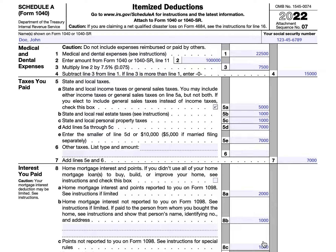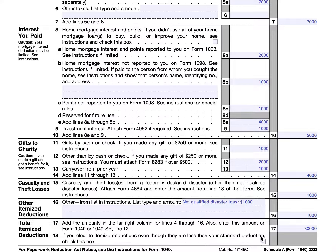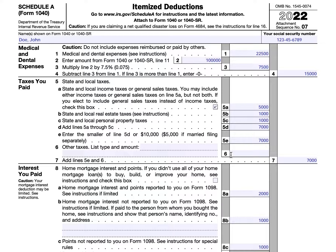Most taxpayers are not going to have expenses that require them to fill in every single block, but this was a lucky year for John Doe. So he had lots of hospitalizations, he paid tons of taxes, he had a variety of different home mortgages that he was paying interest on, contributed to charity, casualty and theft losses — you name it, and he reported it for this tax year. So we're going to briefly go over these, and then in the show notes we'll have links to separate videos on each category of expenses.